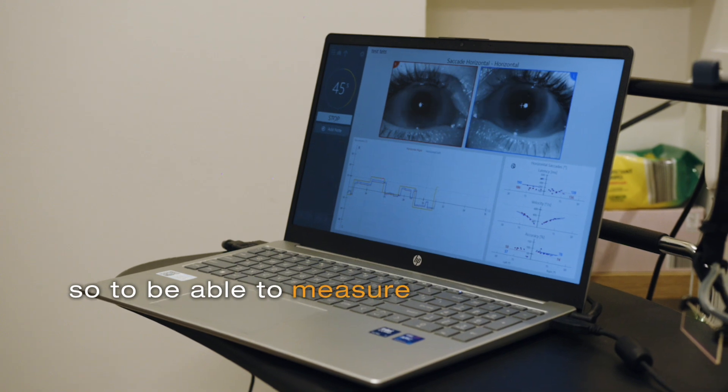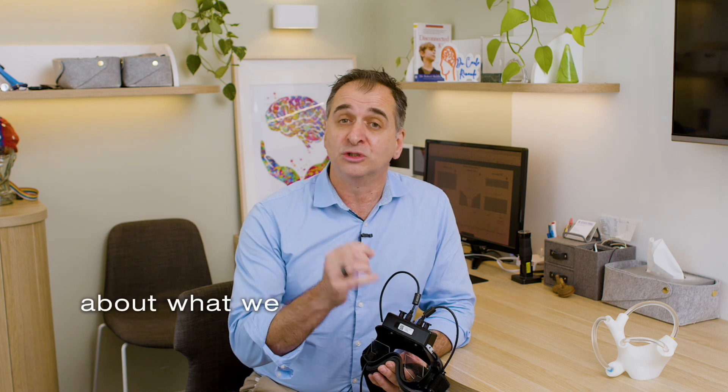Being able to measure and evaluate eye movements gives us a lot of information and accuracy about what we can do in terms of therapy.